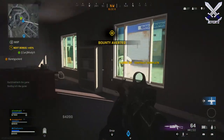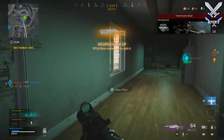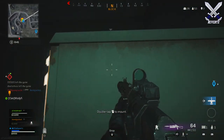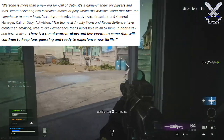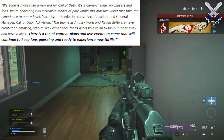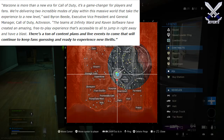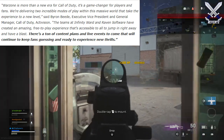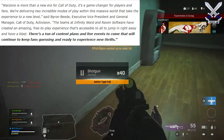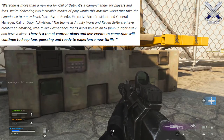I cannot explain how hyped I am about this. Infinity Ward has already announced that they have a ton of plans for additional content post-launch for Call of Duty Warzone as the year goes on, including live in-game events. They say that Warzone is more than a new era for Call of Duty — it's a game changer for players and fans. Byron Beede, Executive Vice President and General Manager of Call of Duty at Activision, stated that the team at Infinity Ward and Raven Software have created an amazing free-to-play experience accessible to all, with a ton of content plans and live events to come.